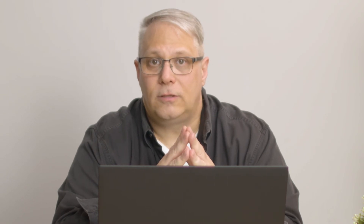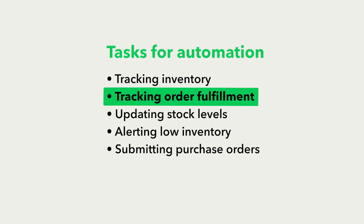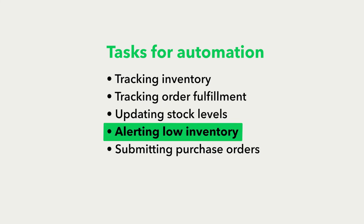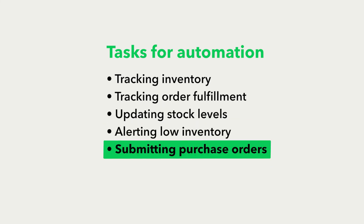With cloud-based inventory management, you can also benefit from improved efficiency. The right system can help you automate almost all aspects of the inventory and order management process. You can log into the system with your phone or tablet and generate stock reports, complete audits, perform stock takes, and access stock movement history. Tasks automation can take over include inventory tracking, tracking order fulfillment, updating stock levels, alerting you when you've reached the reorder point, and submitting purchase orders for you.